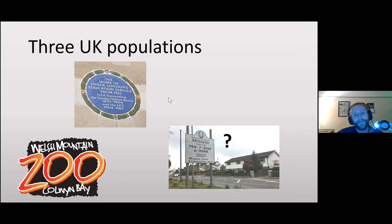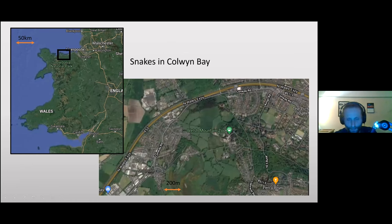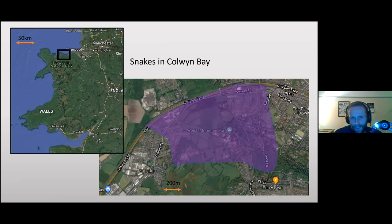We know the Colwyn Bay and London populations are breeding successfully and can be considered introduced populations. Our study site is in north Wales — the grounds of the Welsh Mountain Zoo and surrounding fields and woodland in Colwyn Bay. The purple block on the map gives a rough idea of where the snakes are known to occur.